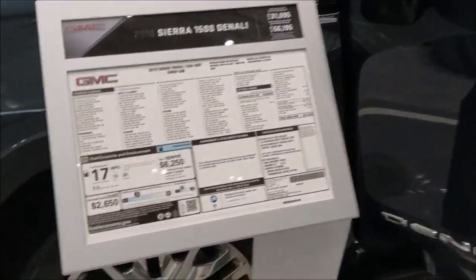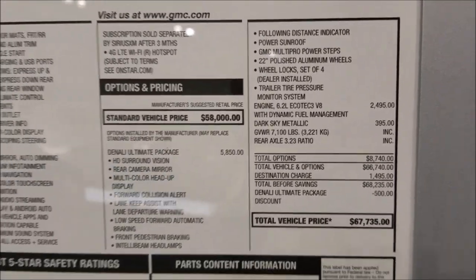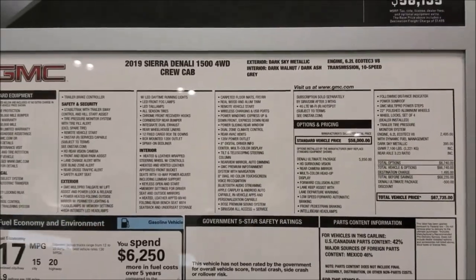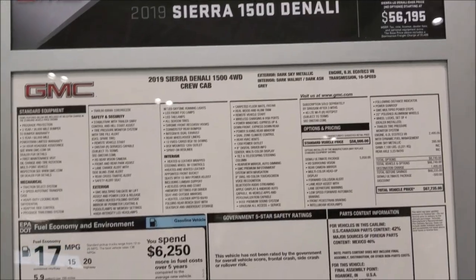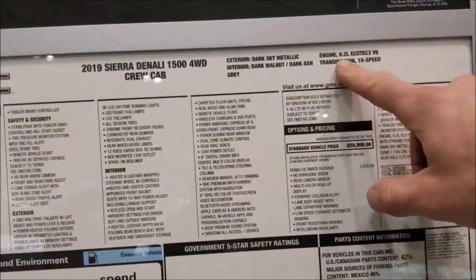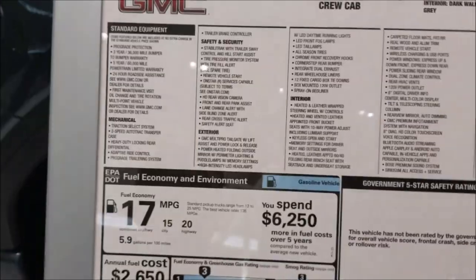So they have two models of the Sierra Denali: the Denali base, which is a 5.3 liter V8, and the Denali premium or limited, which is this one behind me. Huge difference in the window sticker. This truck has a window sticker price of $67,000, which is almost unaffordable to the average person, unless you're leasing — and even the lease payment is going to be insane. It has a 6.2 liter Ecotec3 V8 with a 10-speed automatic transmission.